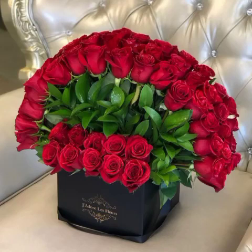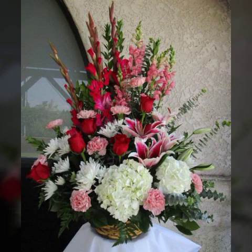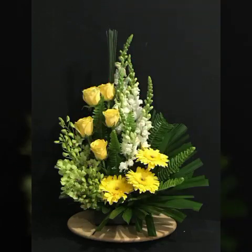Welcome back to my channel. I am sharing very beautiful design ideas and beautiful flower decorations, which are very unique and decent.